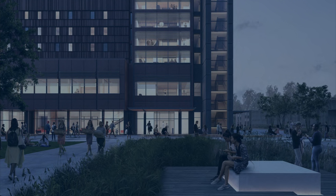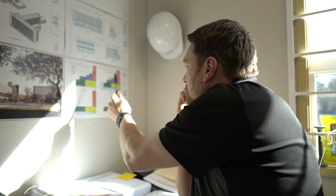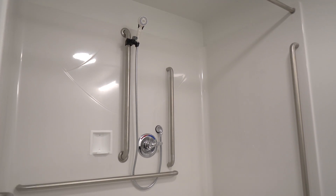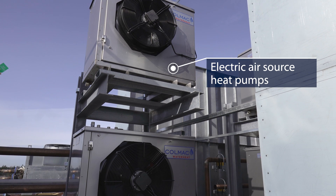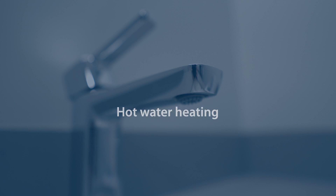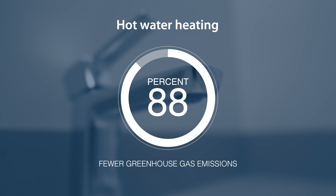The new buildings will have 92% fewer greenhouse gas emissions than conventional residence buildings. Our operations and sustainability experts have been working with the architects to do this in several different ways. The biggest reductions are in heating and hot water. The buildings will use electric air source heat pumps to heat domestic hot water. This will reduce greenhouse gas emissions associated with heat and water by 88% compared to using natural gas.